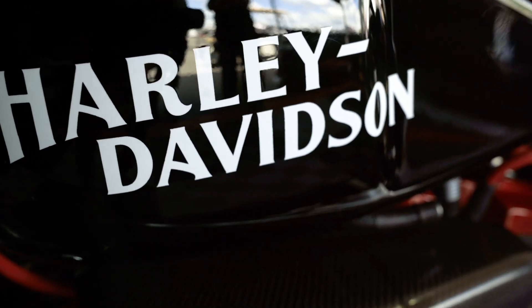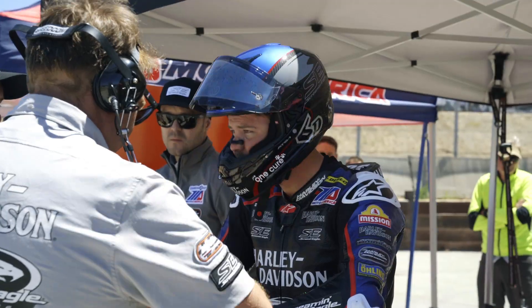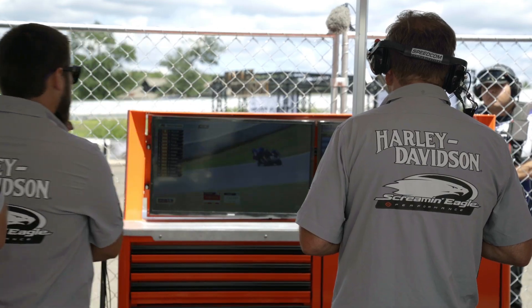I'm Bjorn Christiansen. I work for Harley-Davidson as a manager of vehicle dynamics and simulations, so we do ride handling and stability development for motorcycles. In my spare time, I'm crew chief for Kyle Wyman. It's definitely a different job, but the work that we do is related quite a bit.